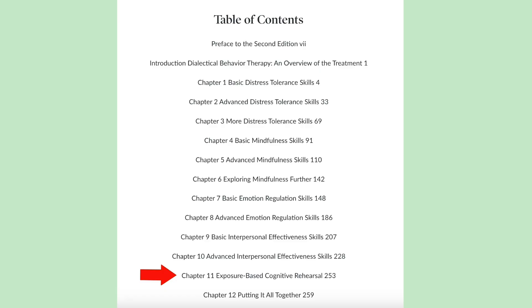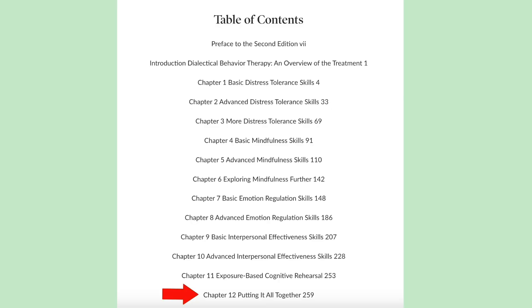There's also a chapter on exposure-based cognitive rehearsal, where you basically trigger yourself in a controlled manner so that you can practice using these skills in a state more similar to the one you'd be in when you want to use them in real life. And finally, there's a chapter called Putting It All Together, which has practices to help you maintain your emotional and mental health and continue to strengthen your skills. This book is full of examples and exercises to help you understand and practice these skills, and it includes worksheets that are also available for download. I like highlighting in books but I don't like writing in them, so I appreciate that they let you download those for free.